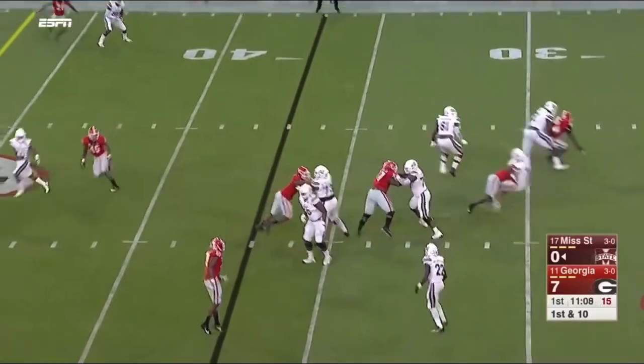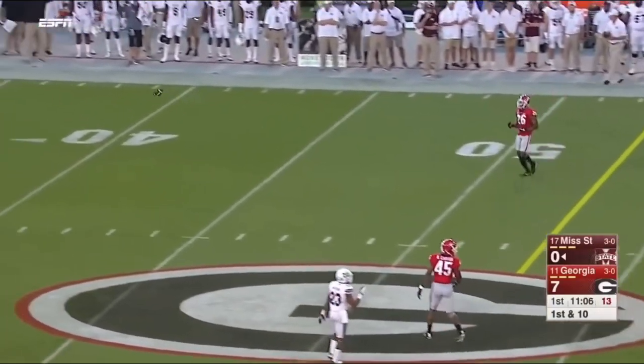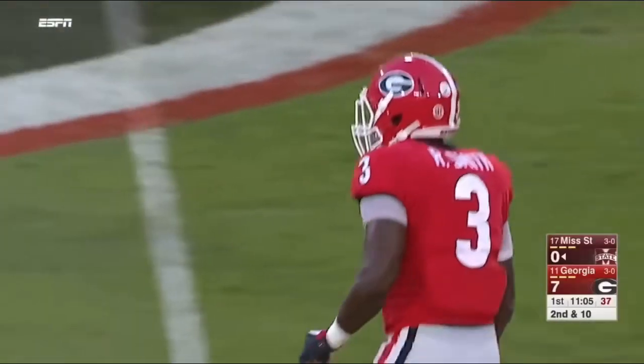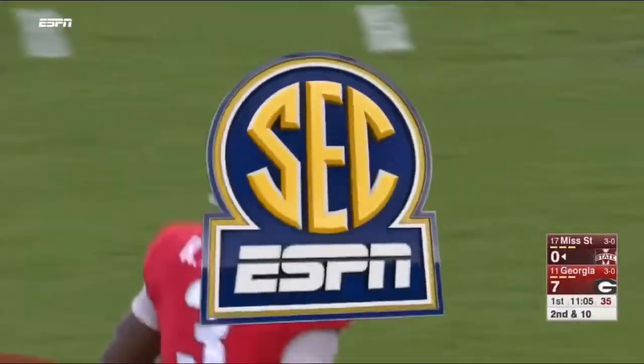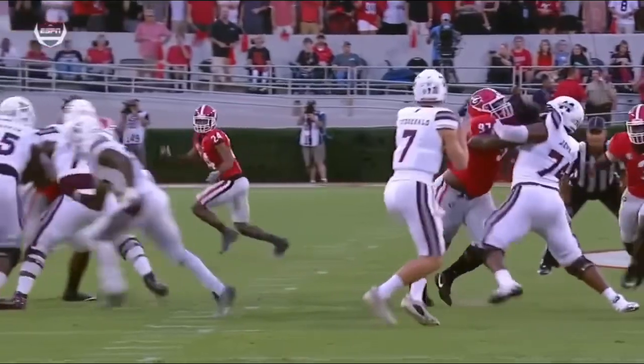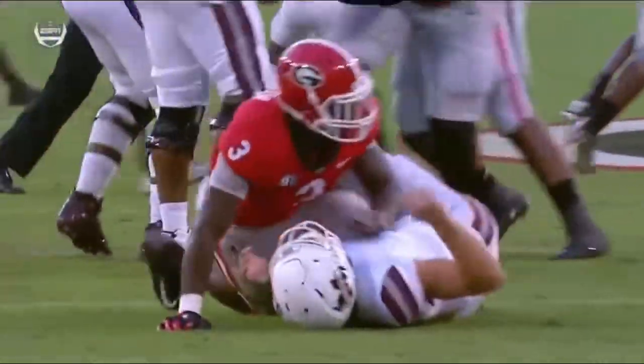First down play action, as the pressure came in and he was absolutely drilled that time by Smith. Watch the timing of Roquan Smith — he's going to wait until the back clears and then come on a delayed blitz, because there's nobody to block him.